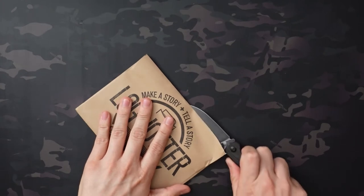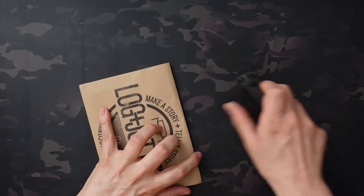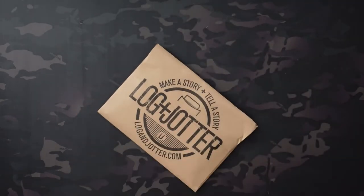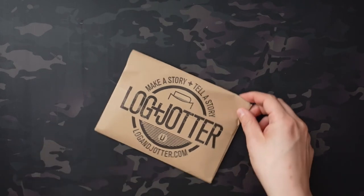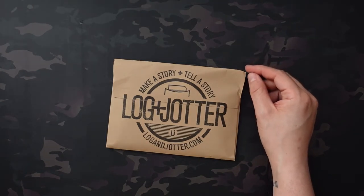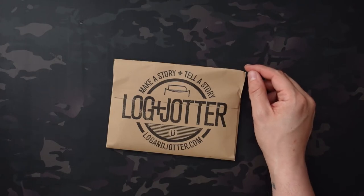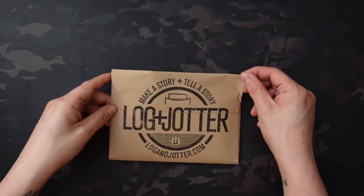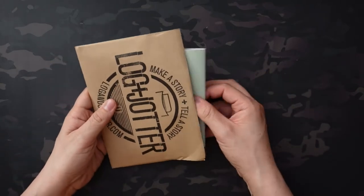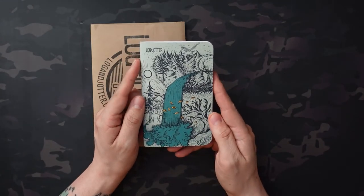If you don't follow them on Instagram you may not know, but this month they did kind of a March Madness theme where they picked some of their favorite notebooks of all time, and the winning two notebooks are getting revamped for this month's subscription. If you already follow along you may know what the theme is going to be, and if not you'll be surprised — but they should definitely be very cool ones.